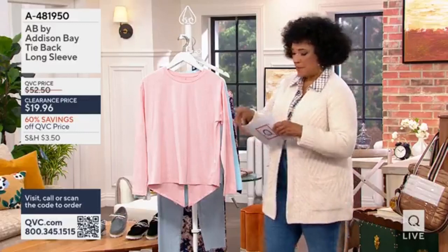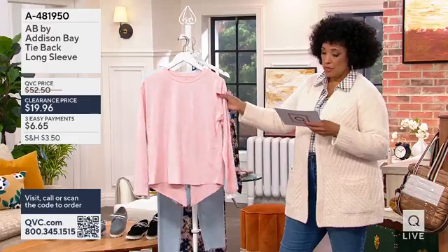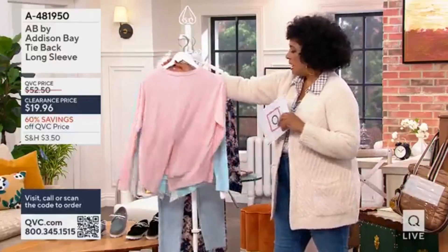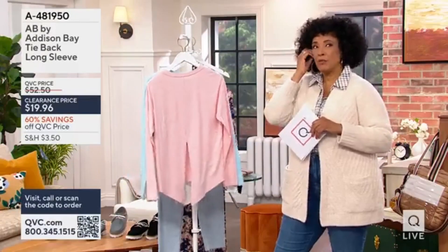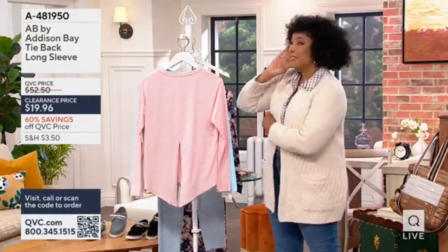What AB designers wanted to do was create something that could multitask. So this is the tieback to show you. The tieback is really sort of an optional idea — it's done almost as a tieback.